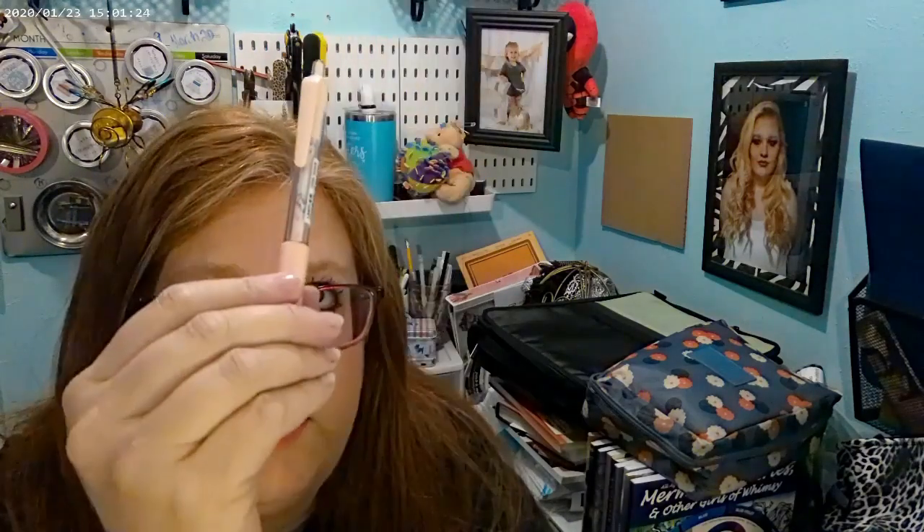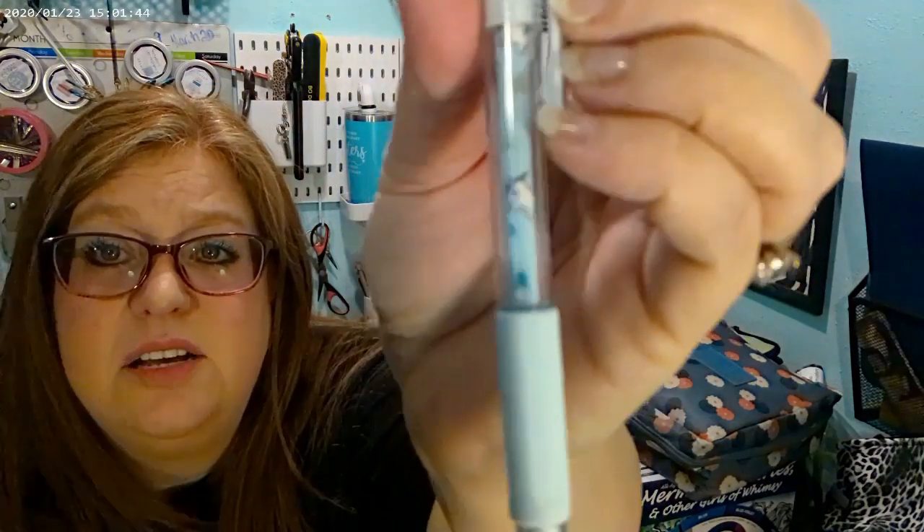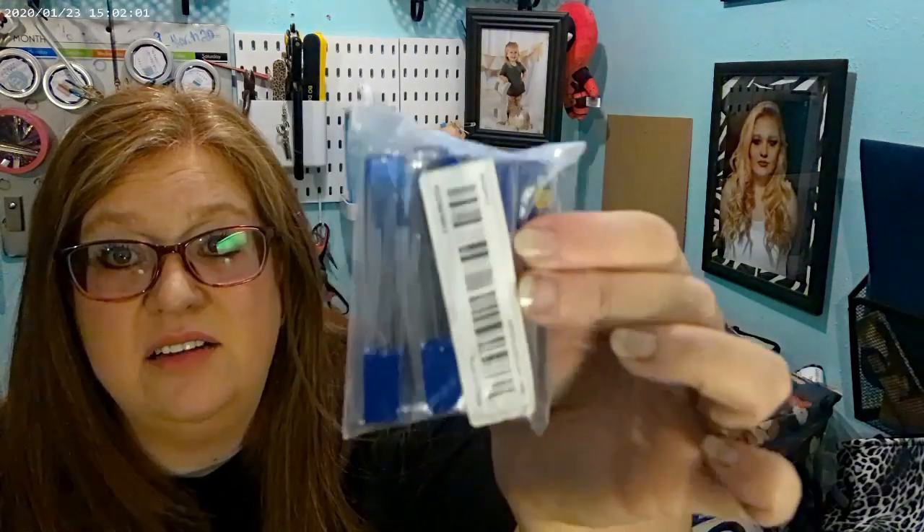I got some more mechanical pencils and these ones do have a cushion grip. There's a little bunny, a little bear, another bear, and one that looks like a ninja kitty — they're really cute. They also had pencil leads for it, and I think those were like $3 and you get a ton, so that was a really good deal.